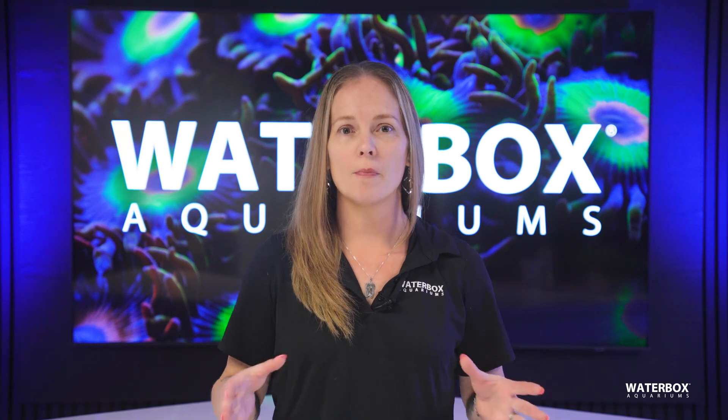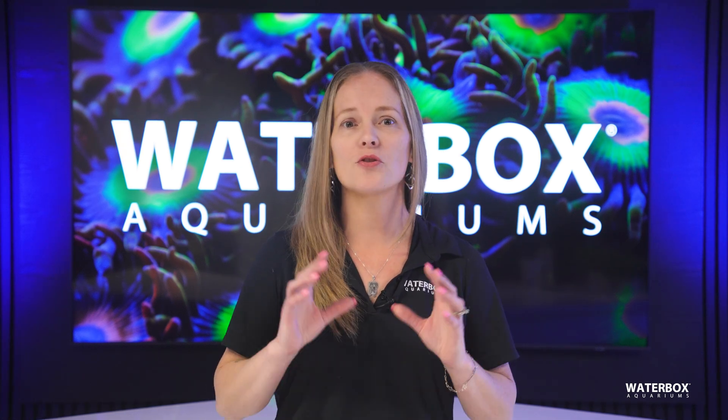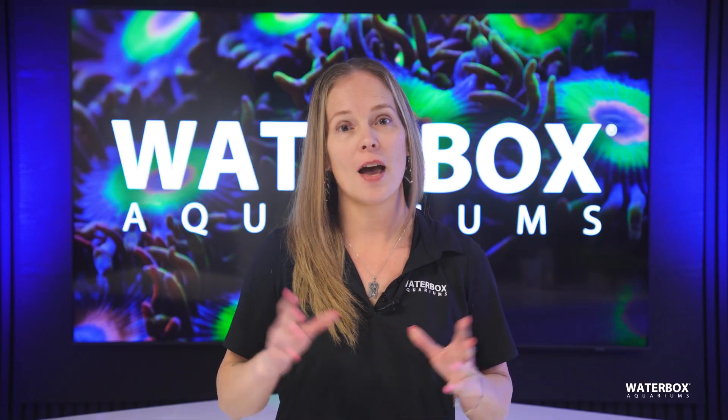Understanding what a refugium is and the tremendous benefits it can bring to your aquarium is truly a game-changer. I'm Jess and today we're exploring why a refugium isn't just an optional feature — it can be an essential tool for building a flourishing reef aquarium. Welcome to Year of the Reef, Episode 12.